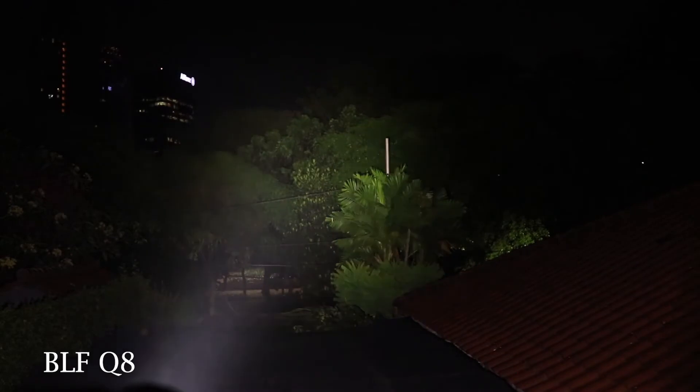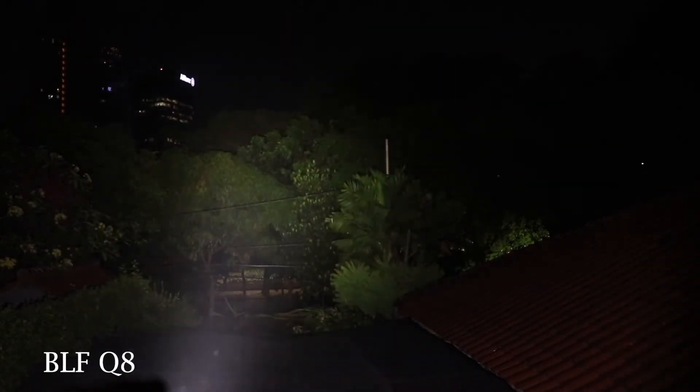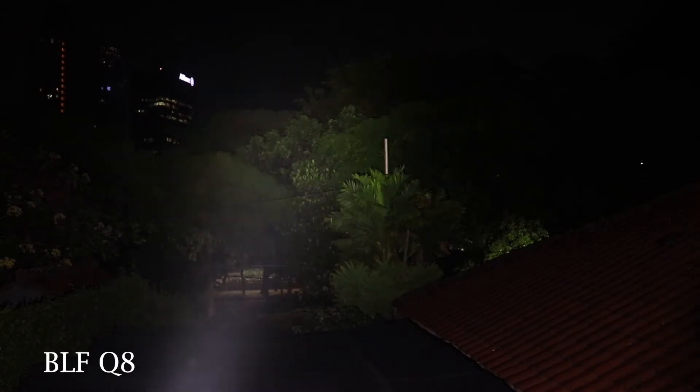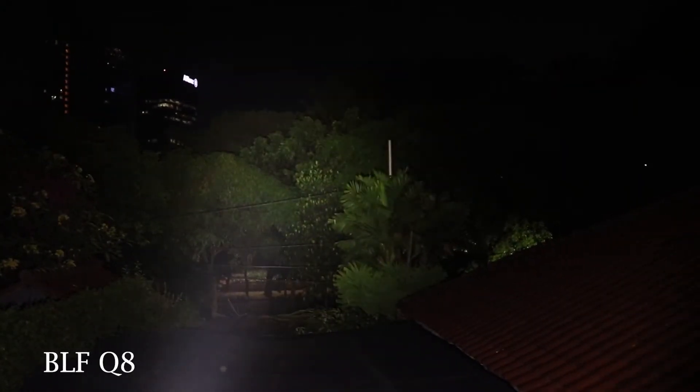This is the BLF Q8. Keep in mind that the spring is bypassed, so it produces roughly a thousand lumens more than the standard one.